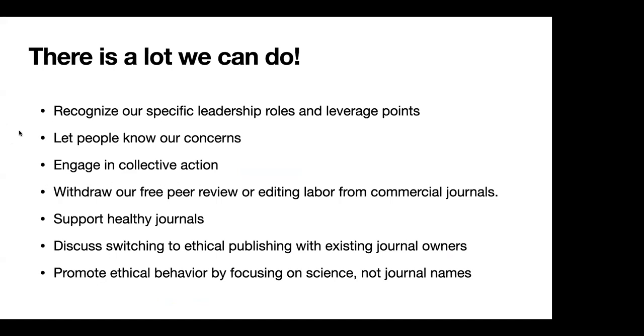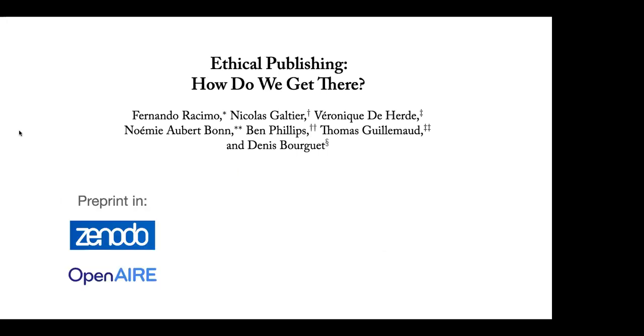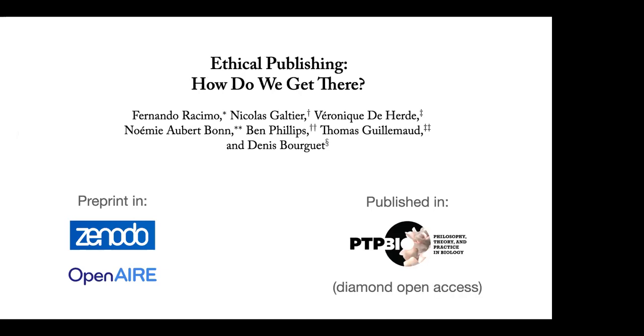There's actually quite a lot that we can do to promote ethical publishing in our various academic circles. If you want to read more about this, check out our publication on ethical publishing and how we get there. It was originally pre-printed on Zenodo, then submitted for peer review in a diamond open access journal called PTP Bio — Philosophy, Theory, and Practice in Biology. It was a very nice experience with the peer reviewers and editor, with a very quick turnaround. I really encourage you to try out this and other diamond open access journals in your field, and if there isn't one, consider promoting or starting one.